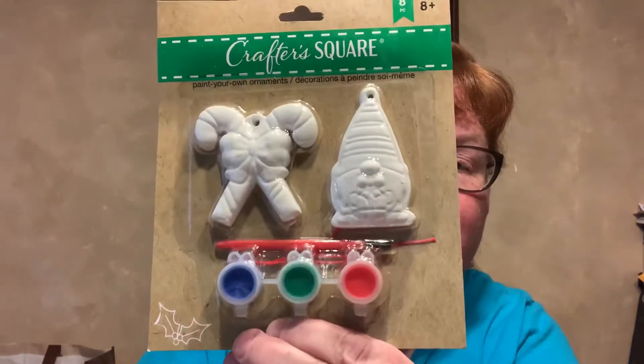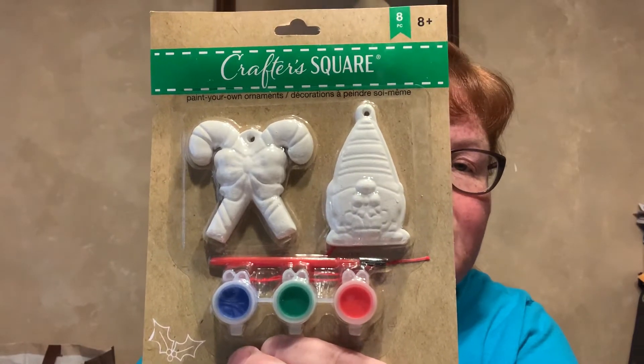And this is an eight-piece Crafter Square paint-your-own ornament. It's of the candy canes and a gnome, and the paints are blue, green, and red.